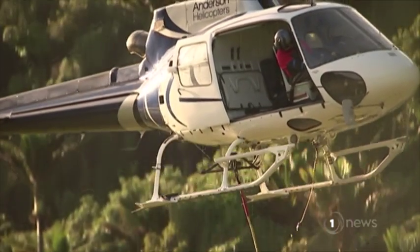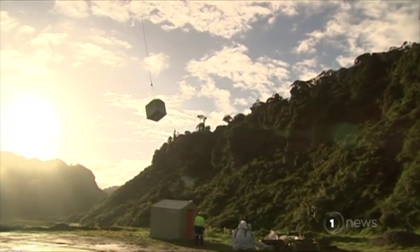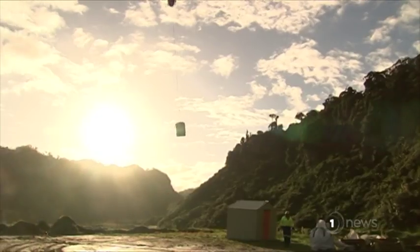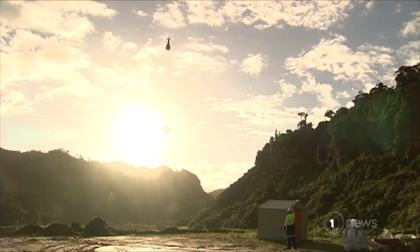But to build a 20-bed hut 1,000 metres above sea level isn't easy. That's a nightmare, to be honest. Logistically, we're talking about probably hundreds of loads that need to be flown up to this site.